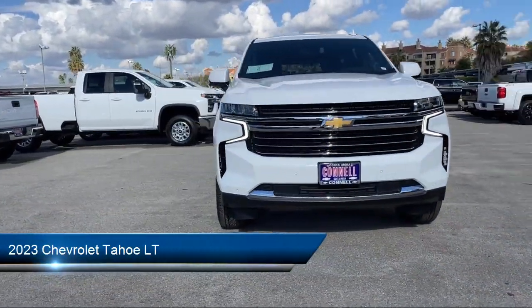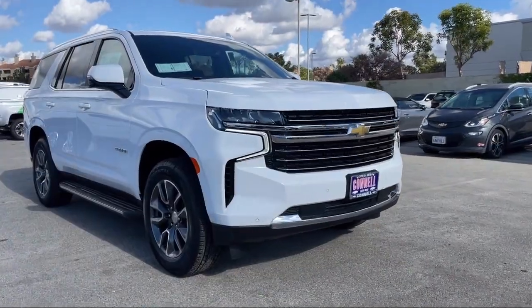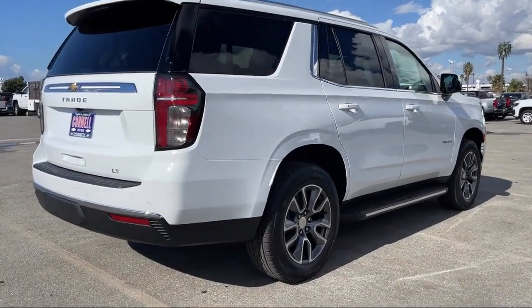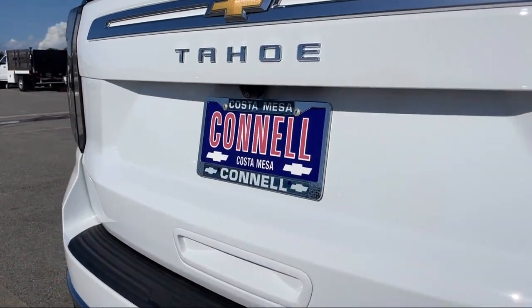It comes equipped with smart device integration, navigation, auto dimming rear view mirror, four wheel drive, lane keep assist, MP3 player, running board package, front collision mitigation, heated front seats, and universal garage door opener.